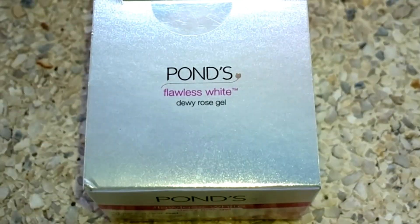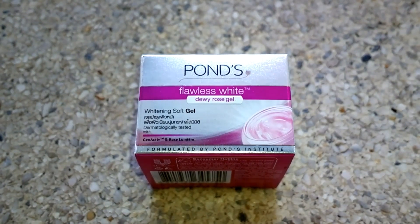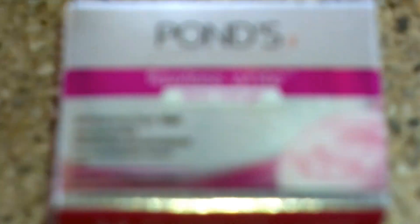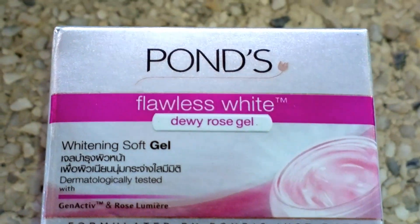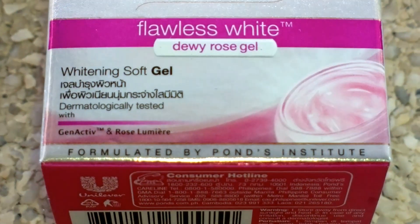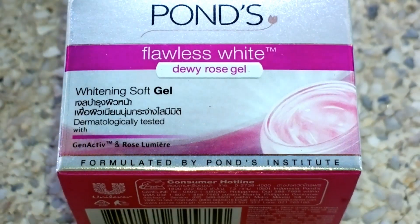What's good everybody, my name is Den Russell. For today's video I'll review Pond's Flawless White Dewy Rose Gel. I'll use this for one month or until it runs out and let's see what's gonna be the effect on my skin. I just bought the small one because I don't know if I'm gonna have breakouts while using this.